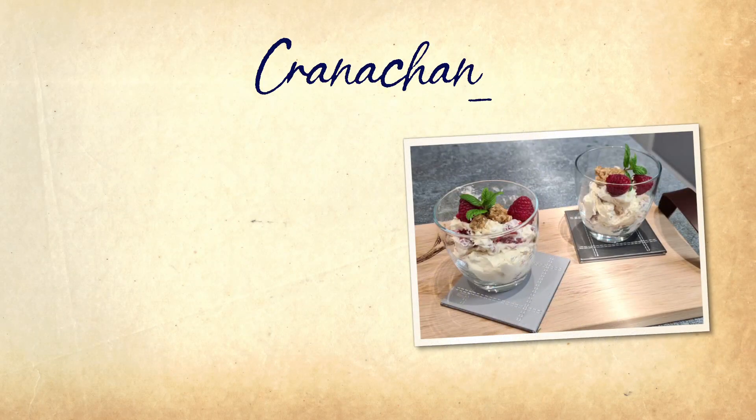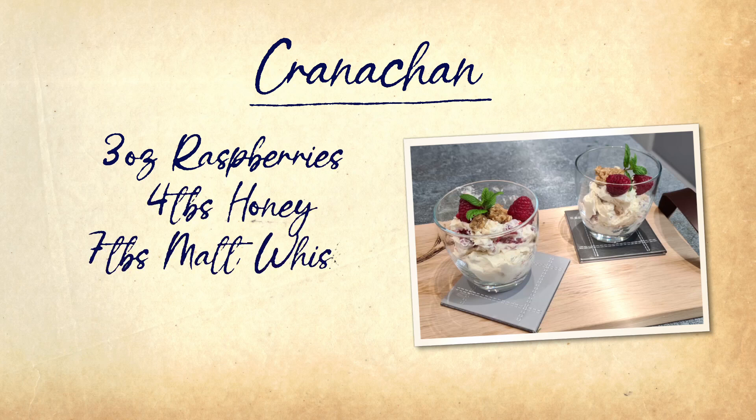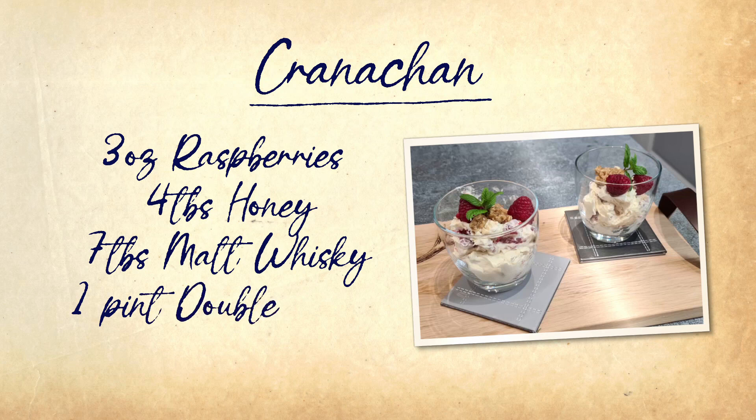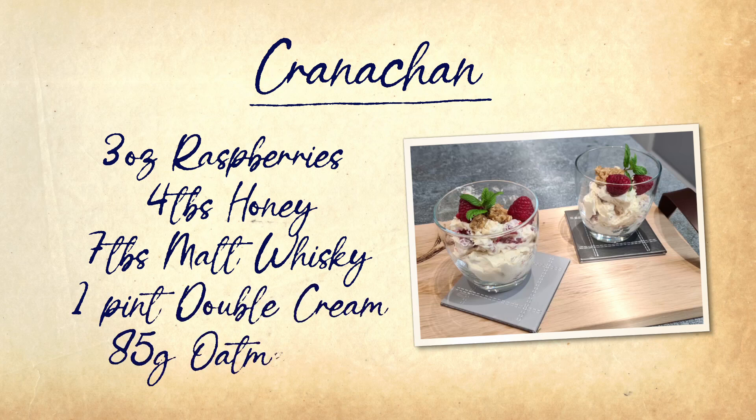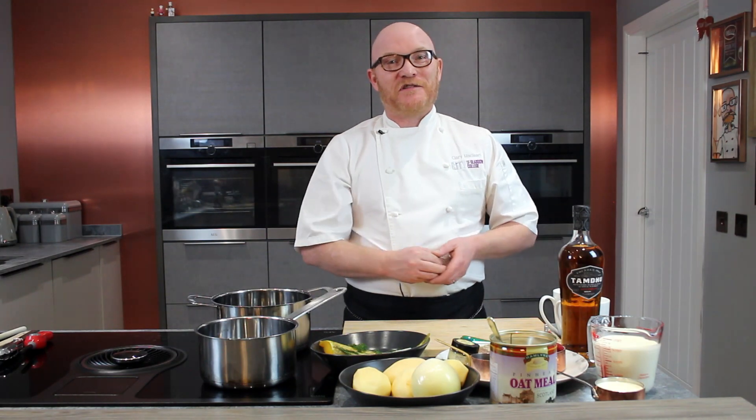And after that, Scotland's probably most famous dish — I'm going to make a traditional cranachan. So fresh raspberries, we've got some lovely honeycomb, some beautiful Tamdhu single Speyside malt, some lovely double cream, our oatmeal and that's it. Really super simple, really easy dishes to follow.